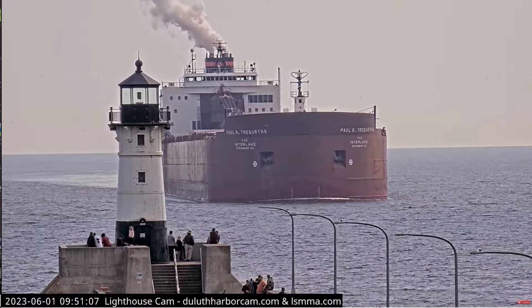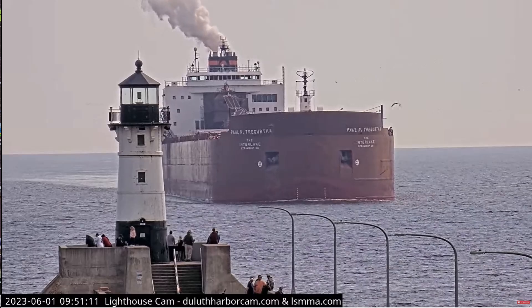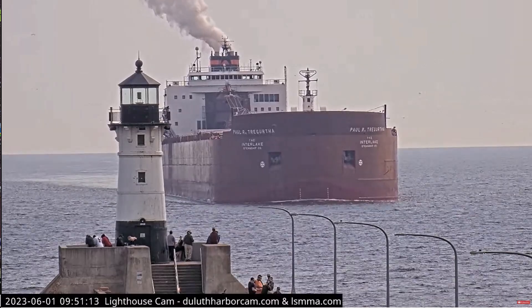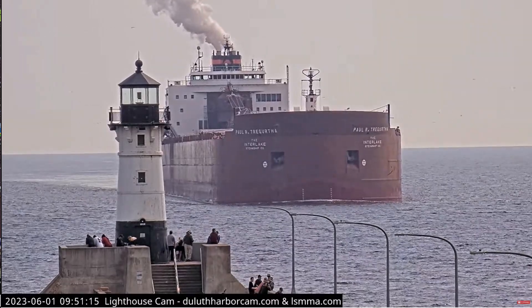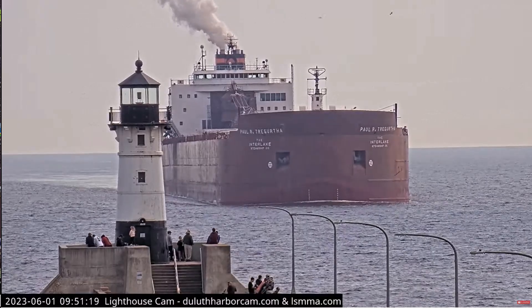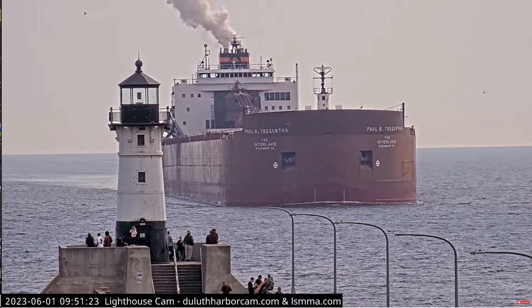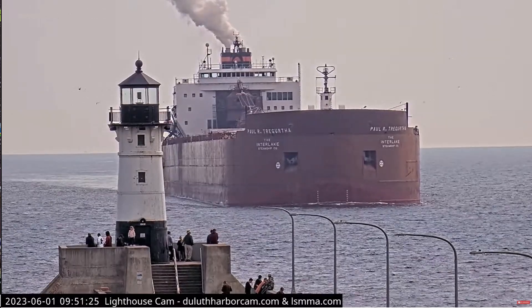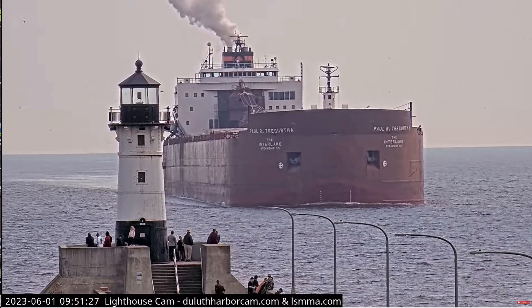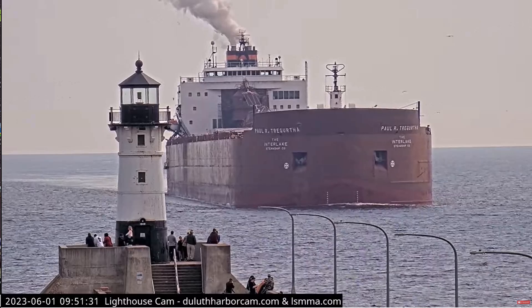Roger, sir. You have a good day. Good morning, visitors. Right now, coming through the Duluth Ship Canal, we have the Paul Archer-Girtha. The Paul Archer-Girtha was built as the William J. Delancey in 1981 by the American Shipbuilding Company in Lorain, Ohio. She measures 1,013 feet and 6 inches in length, 105 feet in width, and 56 feet in depth.